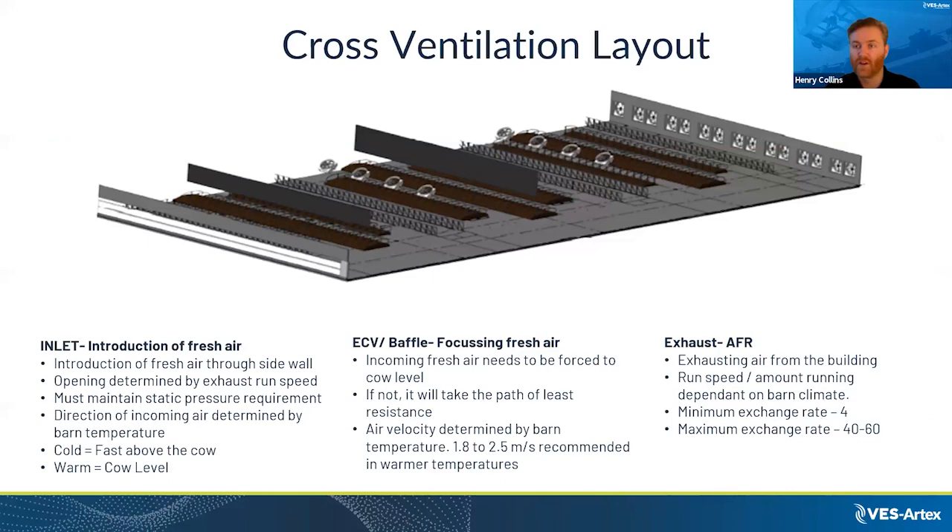In a cross-ventilated facility, the inlet usually has a curtain system that opens and closes based on air exchange rates — more closed in winter and opening as it heats up to equalise the air being pulled out the other end. ECV fans catch air as it rises and push it back down, keeping air moving at ground level where the cows are. Much like a tunnel barn, air is exhausted out the other end.